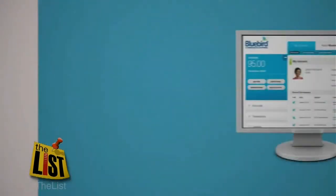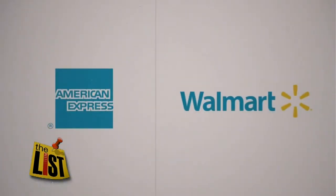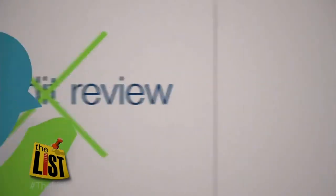Say hello to Bluebird, your new checking and debit alternative brought to you by American Express and Walmart. There's no credit review because it's not a credit card. You can't get miles or cash back. You can only charge up to the value of the card. The Bluebird is a prepaid card.